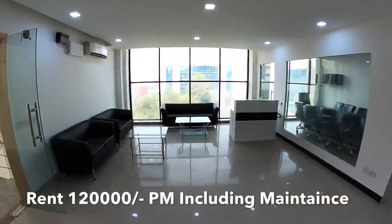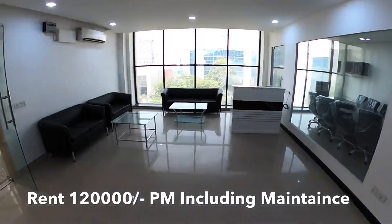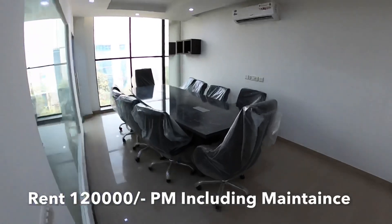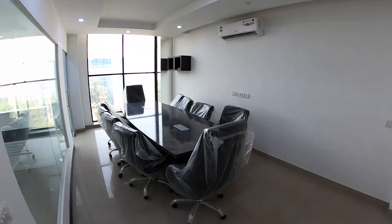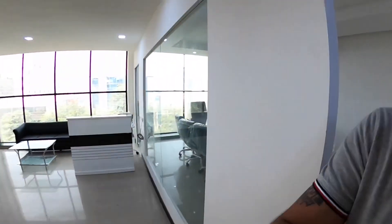This is the reception area. This is the conference room.